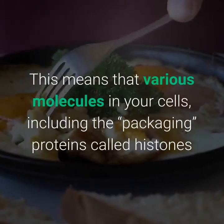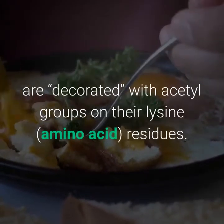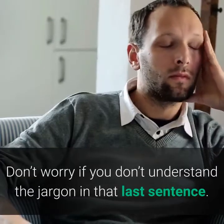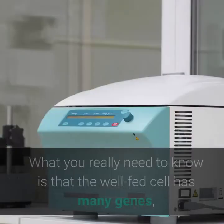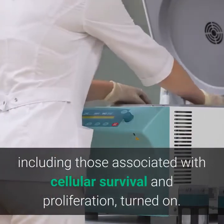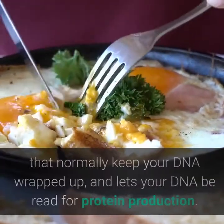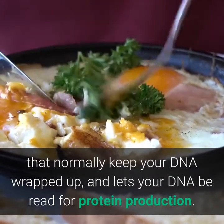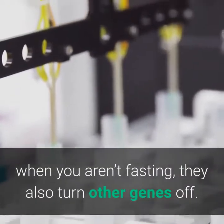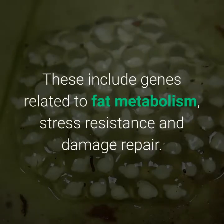In a well-fed state, your cells and their components are also highly acetylated. Various molecules in your cells, including the packaging proteins called histones that wrap your DNA, are decorated with acetyl groups on their lysine amino acid residues. The well-fed cell has many genes — including those associated with cellular survival and proliferation — turned on, because acetylation tends to loosen the packaging proteins and lets your DNA be read for protein production. However, genes related to fat metabolism, stress resistance, and damage repair are turned off.